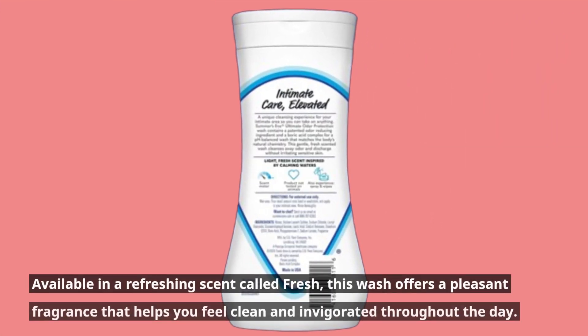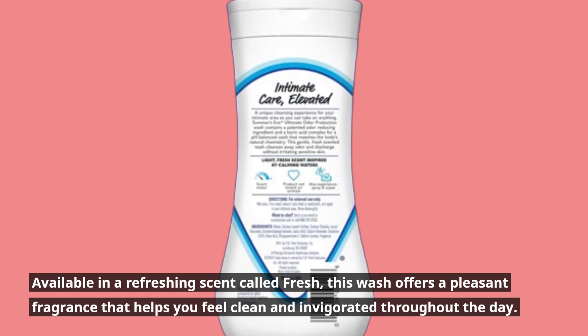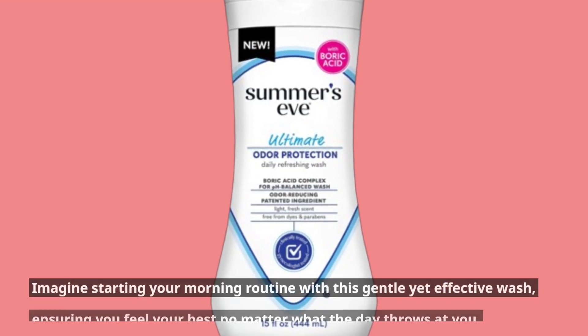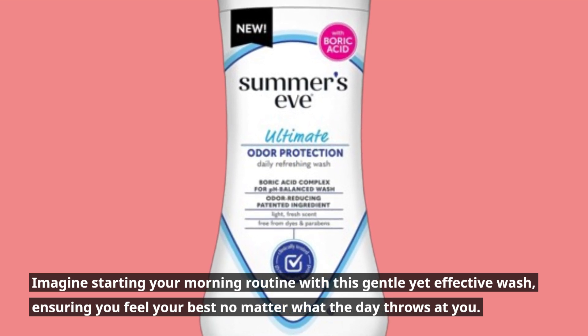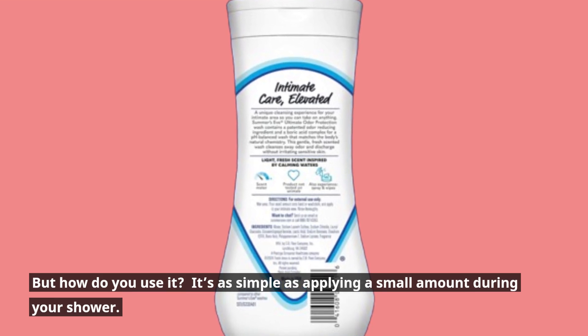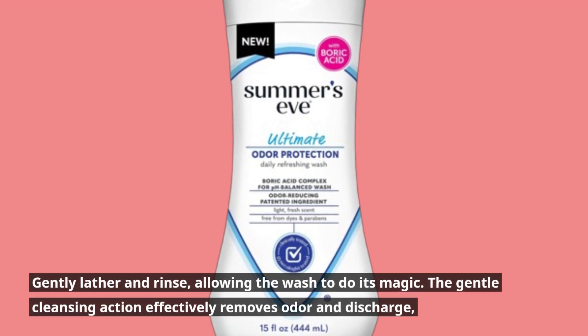Available in a refreshing scent called Fresh, this wash offers a pleasant fragrance that helps you feel clean and invigorated throughout the day. Imagine starting your morning routine with this gentle yet effective wash, ensuring you feel your best no matter what the day throws at you. It's as simple as applying a small amount during your shower — gently lather and rinse, allowing the wash to do its magic.